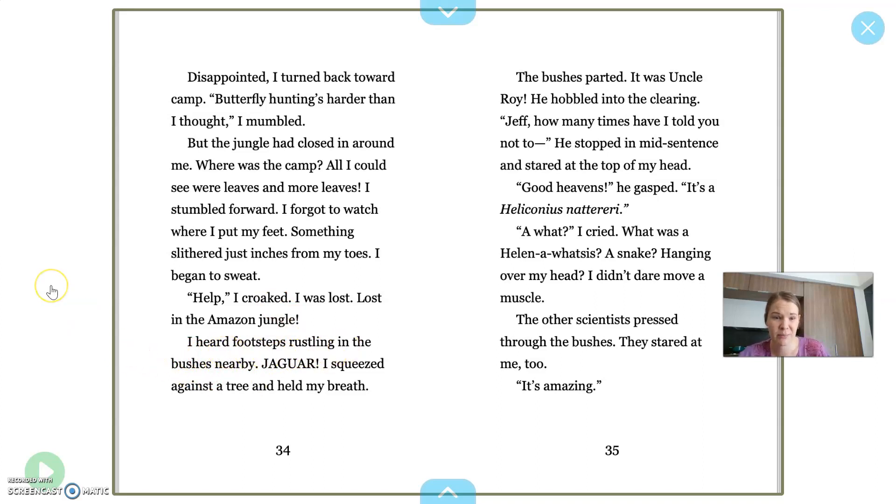I heard footsteps rustling in the bushes nearby. Jaguar! I squeezed against the tree and held my breath. The bushes parted. It was Uncle Roy. He hobbled into the clearing. Jeff, how many times have I told you not to? He stopped mid-sentence and stared at the top of my head. Good heavens, he gasped. It's a Heliconius natereri. A what? I cried. What was a heliconius-whatsis? What do you think it is? What do you think he's talking about? A snake hanging over my head? I didn't dare move a muscle. The other scientists pressed through the bushes. They stared at me, too. It's amazing. So it seems like there's something behind him, because the other scientists are looking at something that's in there. The Amazon. What do you think they're looking at?